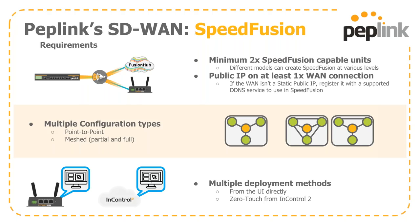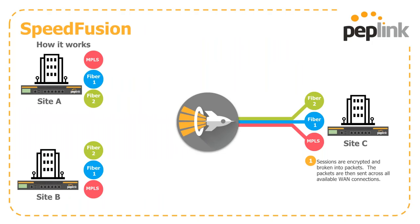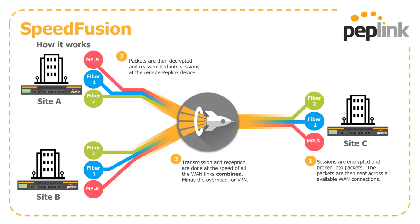You can either go into the UI directly to set things up, or use the zero-touch configuration options from the cloud within InControl2. Here's how it works: your sessions are encrypted, broken up into packets, and sent across all available WAN connections. Packets are then decrypted and reassembled into sessions at the remote office. Transmission and reception are done at the speed of all WAN links combined, minus a small overhead for your VPN.